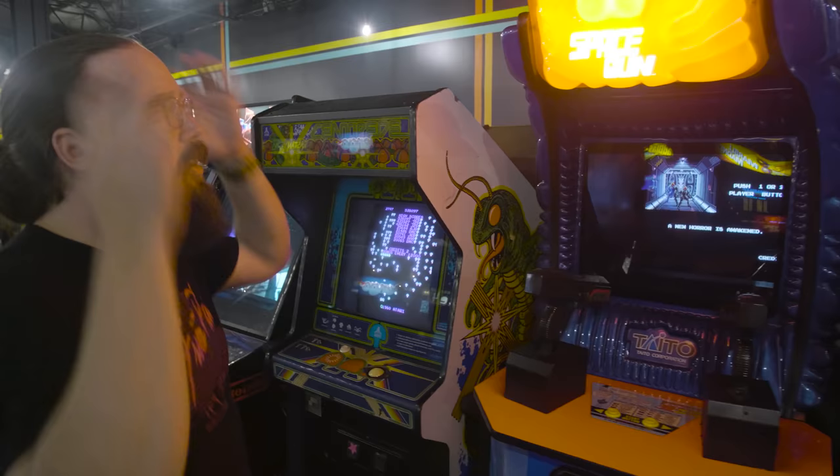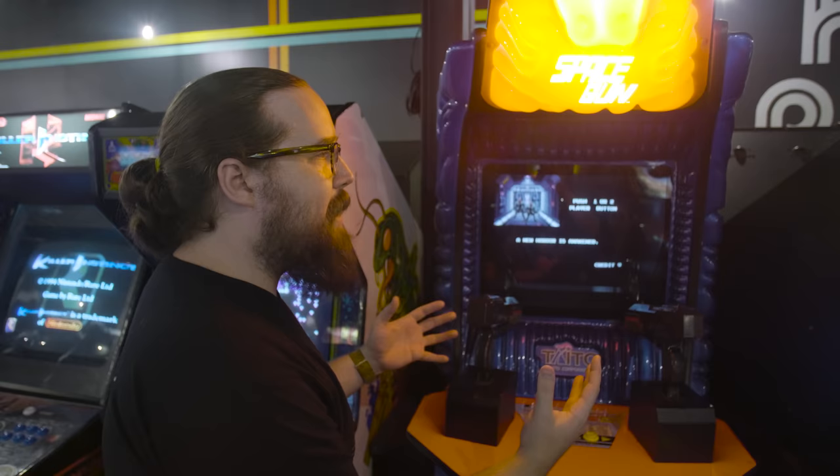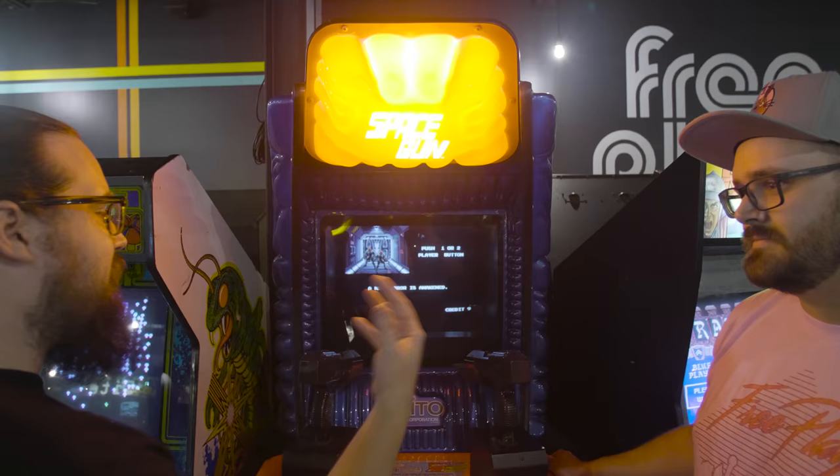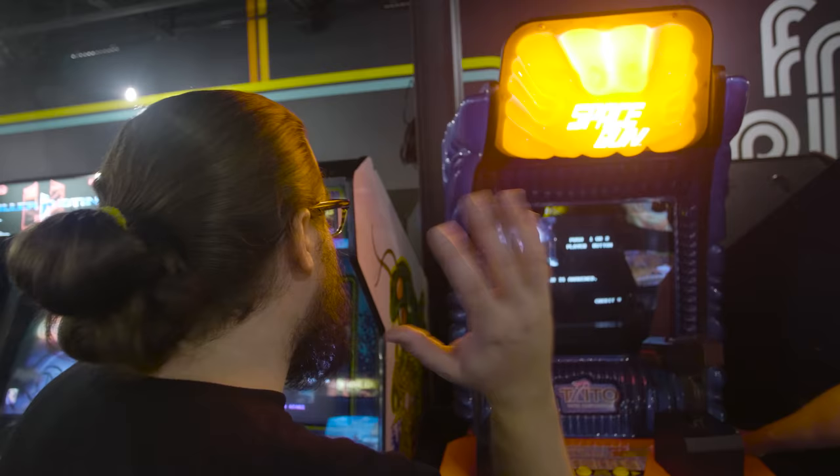Taito Space Gun — we've owned this game before, but this is the best example we've seen. These plastics are always destroyed on other units. It's basically like Alien or Aliens the game — they clearly had that in mind when they built it. Really cool advance and backup features. One of the coolest shooting gun games that we've ever seen, definitely one of the best on-rails games, and this is the best example ever.